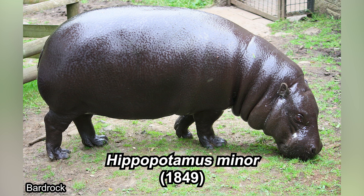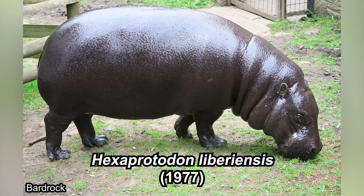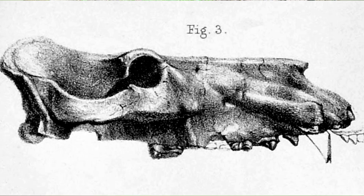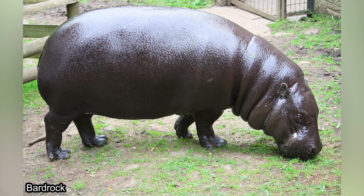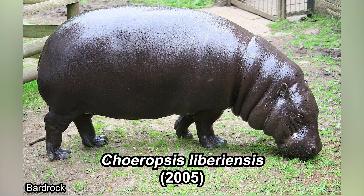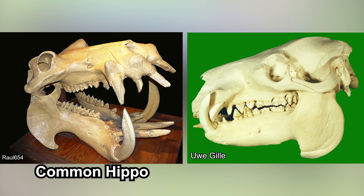It was moved to its own genus because it's too different. Back then it was called Hexaprotodon liberiensis, the same genus as an extinct group of ancient hippos. Later it was suggested to be moved into its own genus because it was also too different from Hexaprotodon, hence the current accepted name Choeropsis liberiensis. These changes are based on their skulls.